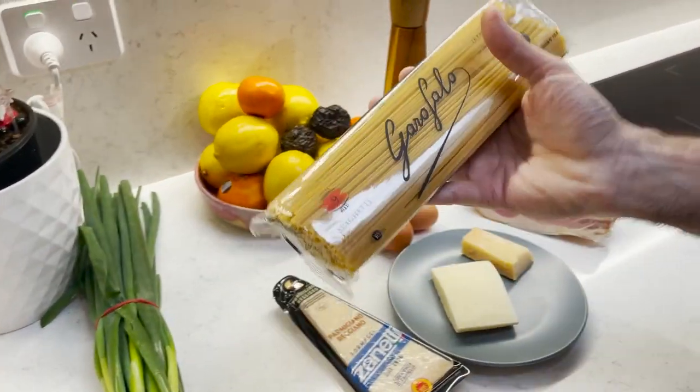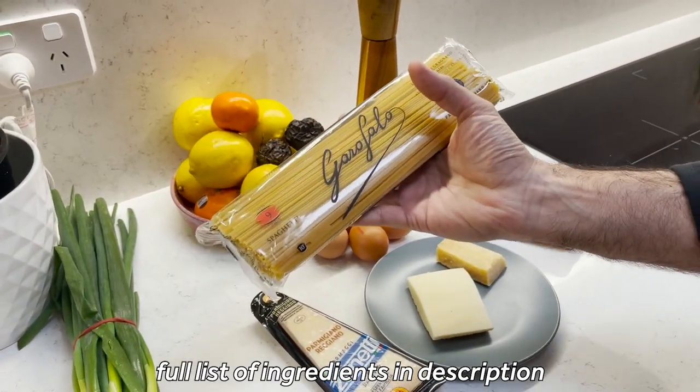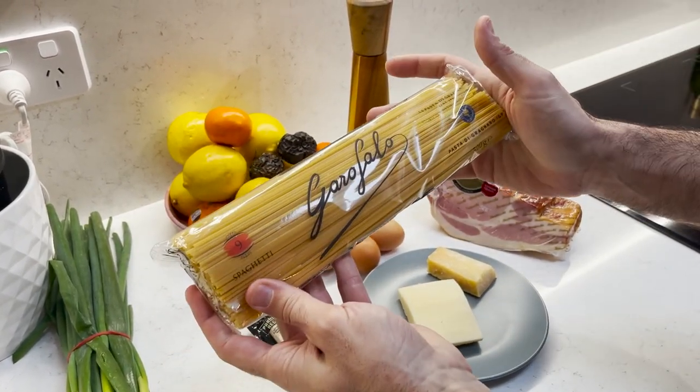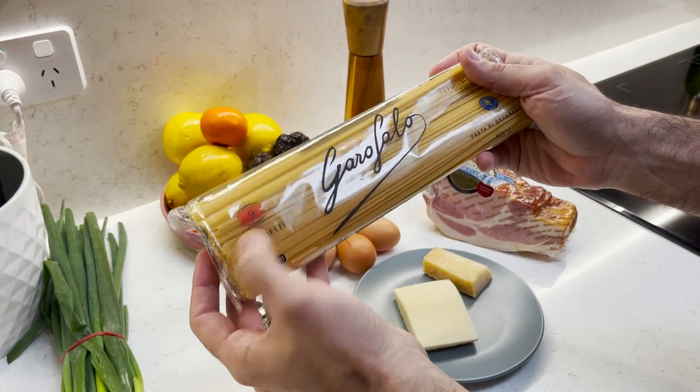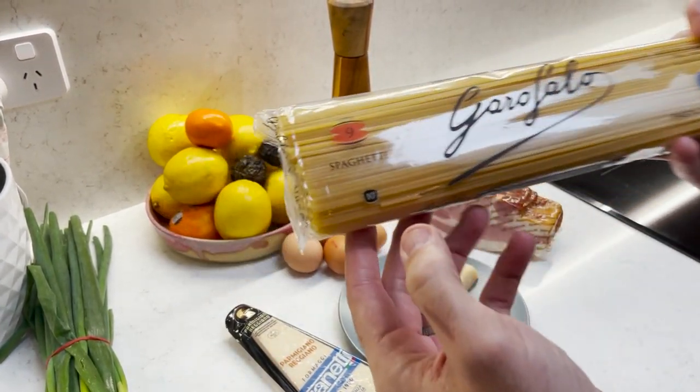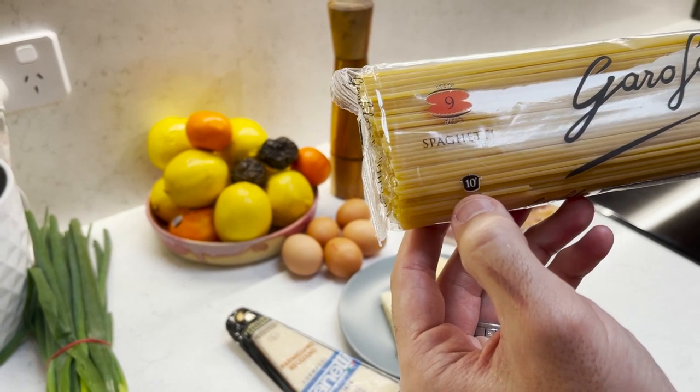So, spaghetti. You can use any type of spaghetti you like. I like the Garofalo — this is a durum wheat pasta. It's number nine in terms of the size, and this one will take roughly about ten minutes to cook.